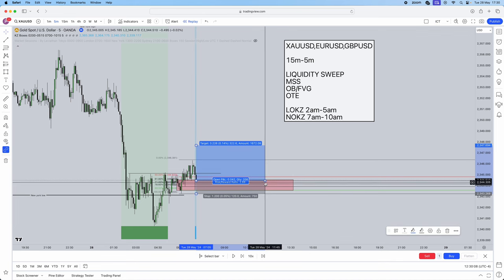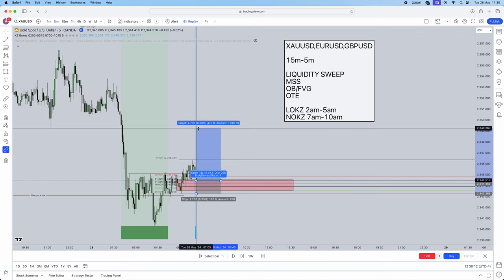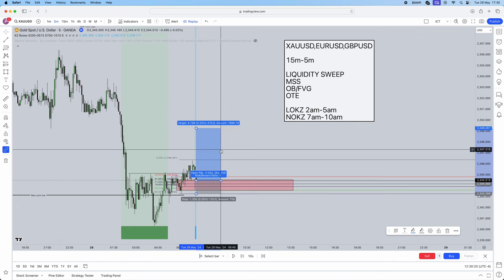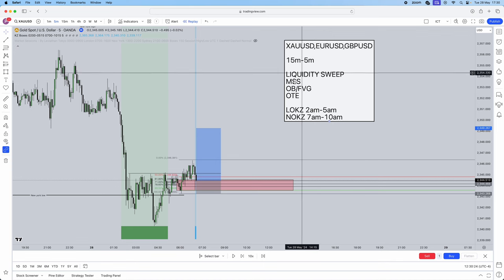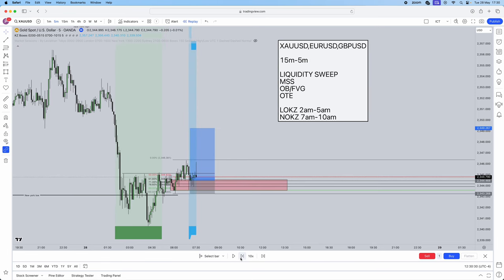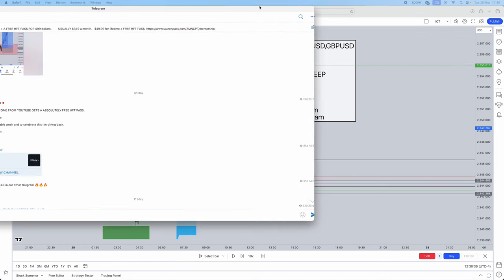Price was within the order block, so we took entry there with a stop loss just below the recent low — we didn't want that low to get swept. The target was the Asia Monday lows as opposing liquidity. OTE ticked, order block confirmed, market structure shift confirmed, liquidity sweep confirmed — price tapped in and we took our entry.